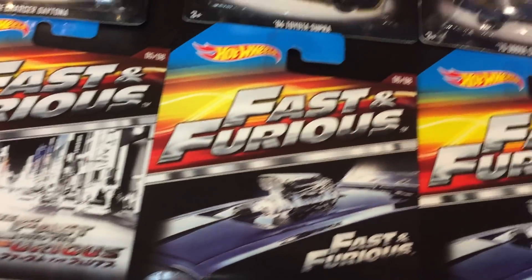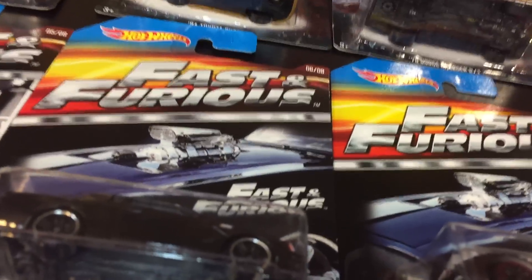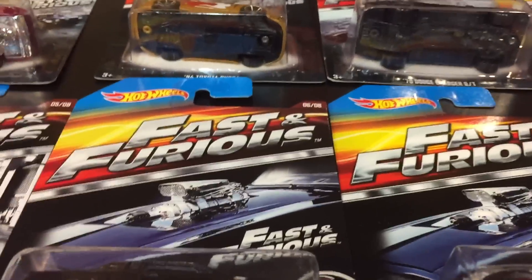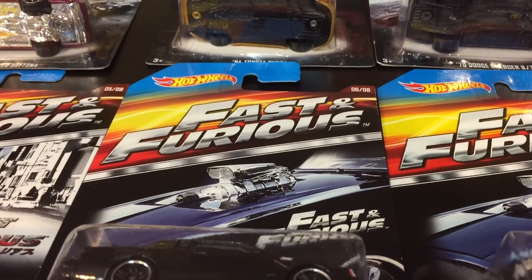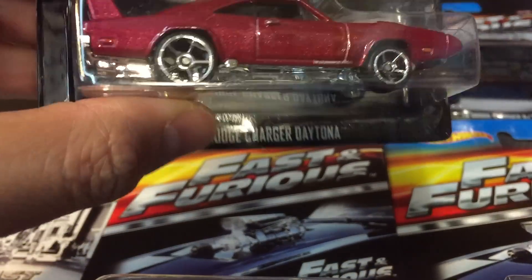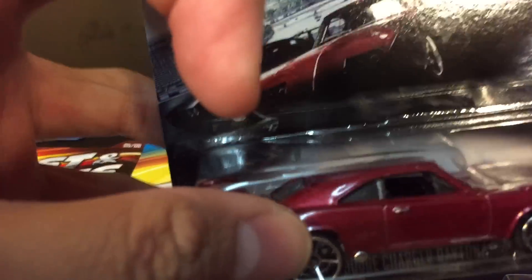What's up guys, I finally got the new Fast and Furious set available at Walmart in my possession. I had to get it through a guy on Instagram and he didn't charge a lot — pretty much for his time, effort, and shipping. I paid $20 for this set, so it's not too bad.